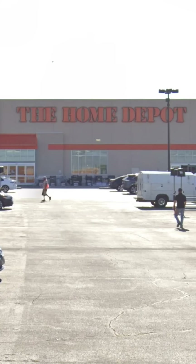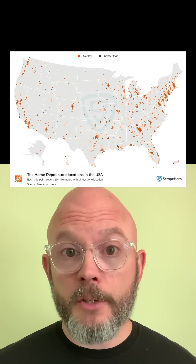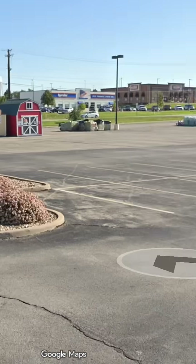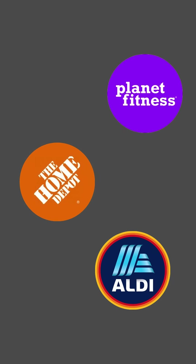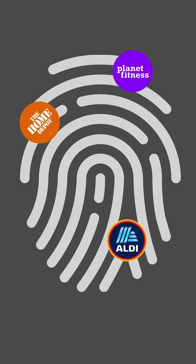if the person happens to be standing in front of a Home Depot store, that alone does not tell me that much. Home Depot has over 2,000 locations all across the country. But what if they also showed me that that particular Home Depot was also very close to an Aldi grocery store and a Planet Fitness gym? Well, that would be far less common. In fact, in some cases, a combination like that can be enough to uniquely identify a place. Because that seemingly random collection of businesses in close proximity to each other can serve almost like a fingerprint for that location.